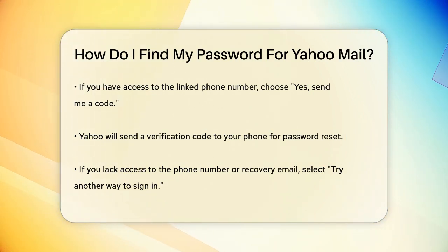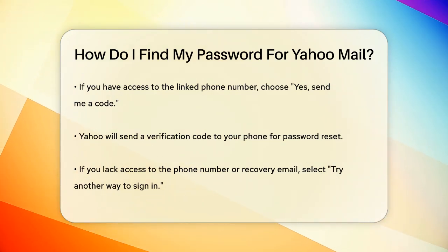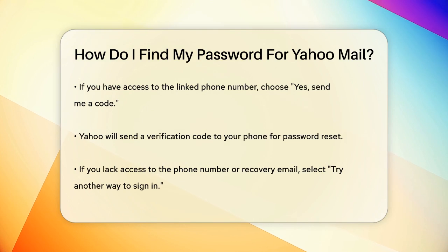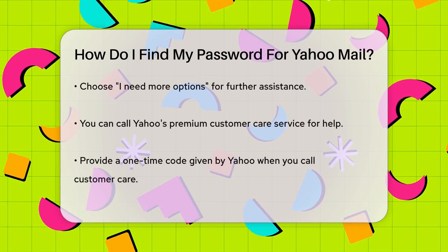But what if you don't have access to that phone number or recovery email? Don't worry, there's another way. Click on Try Another Way to Sign In and then select I Need More Options. Here, you'll see an option to call Yahoo's premium customer care service.